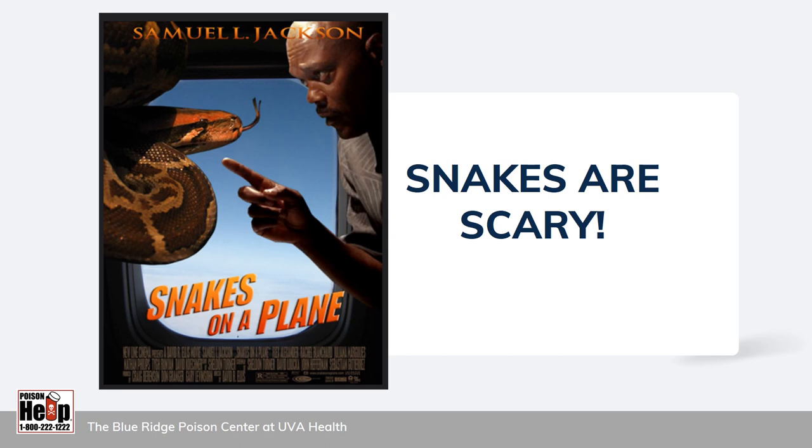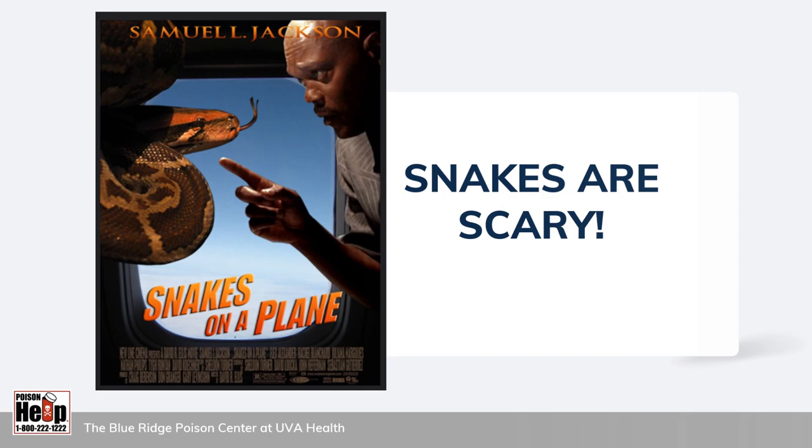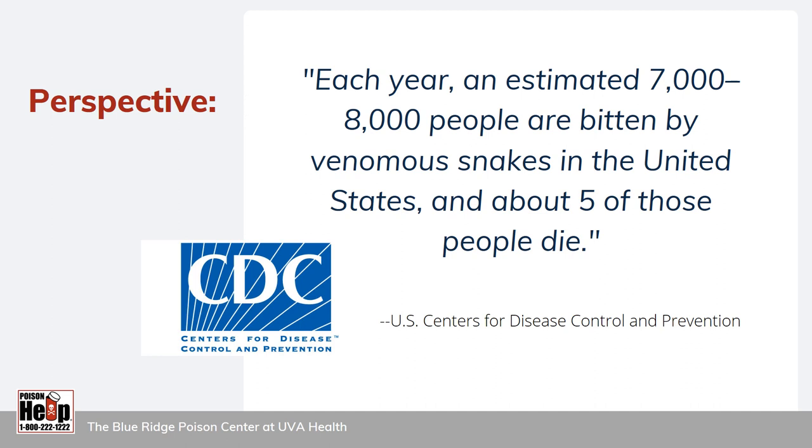Many people are fascinated by snakes and quite a few are terrified of snakes. That is why they are the subject of so many scary movies and other works of fiction. There's a lot of incorrect information out there — don't believe everything you see in the movies. According to the CDC, each year an estimated 7,000 to 8,000 people are bitten by a venomous snake somewhere in the United States, but only about five of those people die from their bite. Venomous snake bites are medical emergencies, and any snake bite death is a tragedy, but you are way more likely to be harmed by something in your medicine cabinet than by a snake.